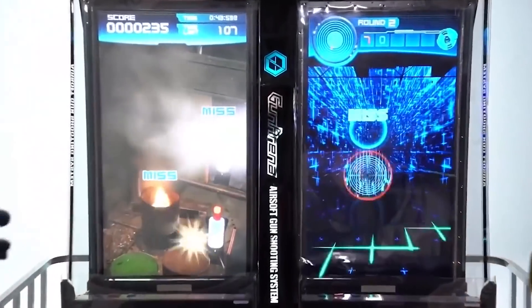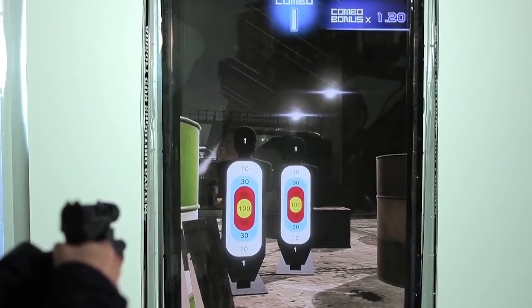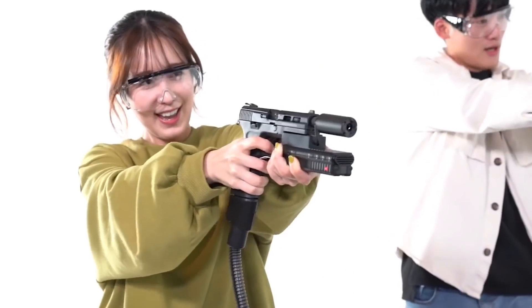Shooting a BB gun in a crowded arcade sounds like it could be dangerous, right? Well, Gun Arena's guns have a safety feature that only lets you fire if they're pointed at the screen. That's all well and good, but there's nothing stopping someone from wandering in front of the screen. Sure, there's a little guardrail, but you know people are going to be sticking their hands in there.